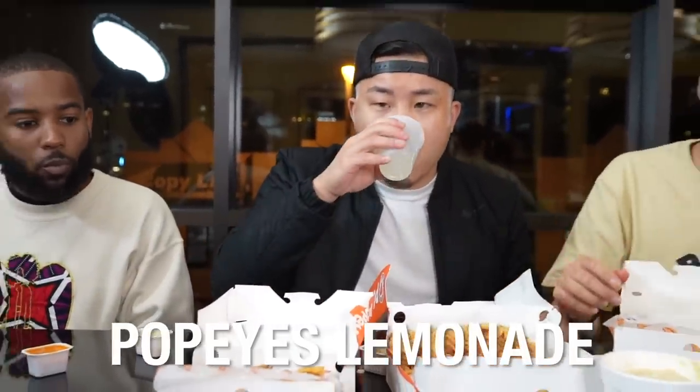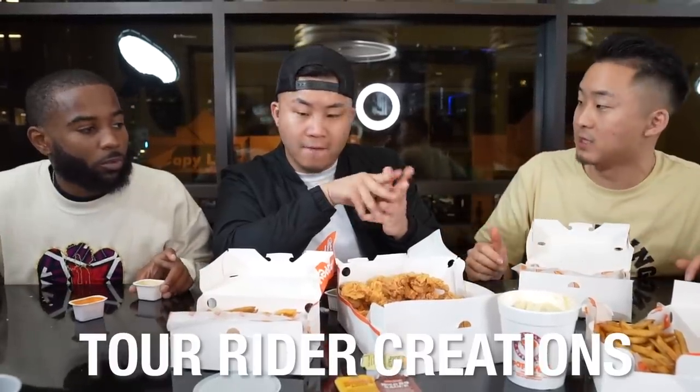I've gotta get some of this Popeye's lemonade though. Lemonade break — they said a gallon of lemonade, I didn't know it was gonna come in two half-gallon bags. Come up with the craziest combination you can using these sauces — it can be a mixture of fries, biscuit, and chicken with multiple sauces, but it's got to be all from the table.